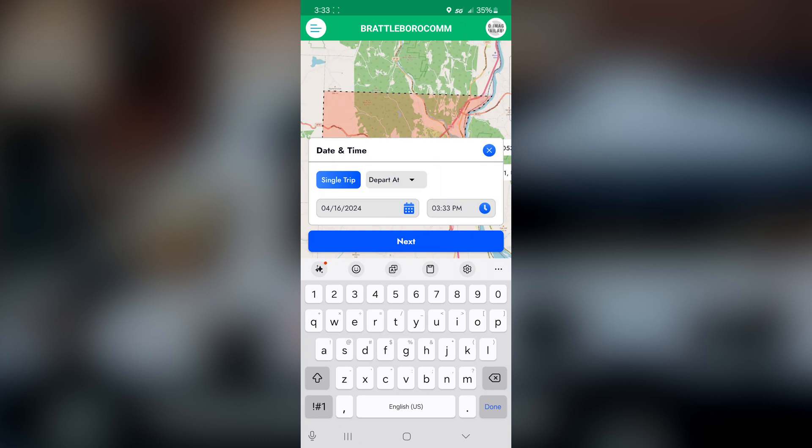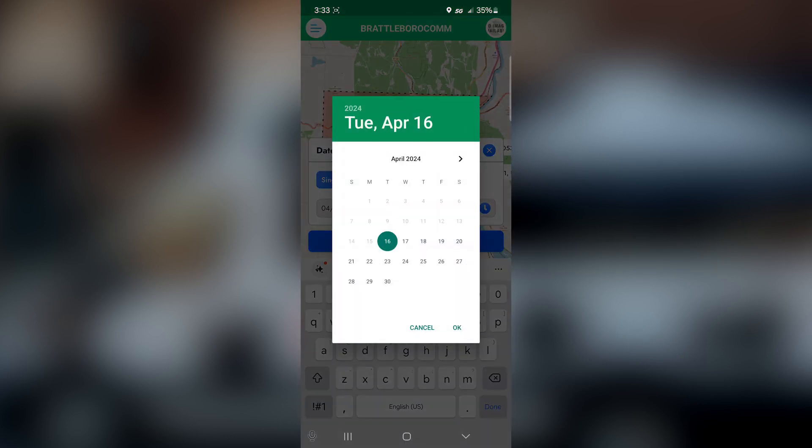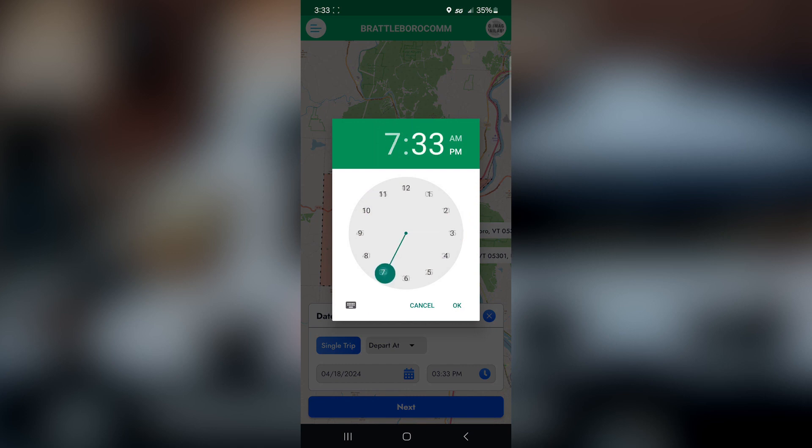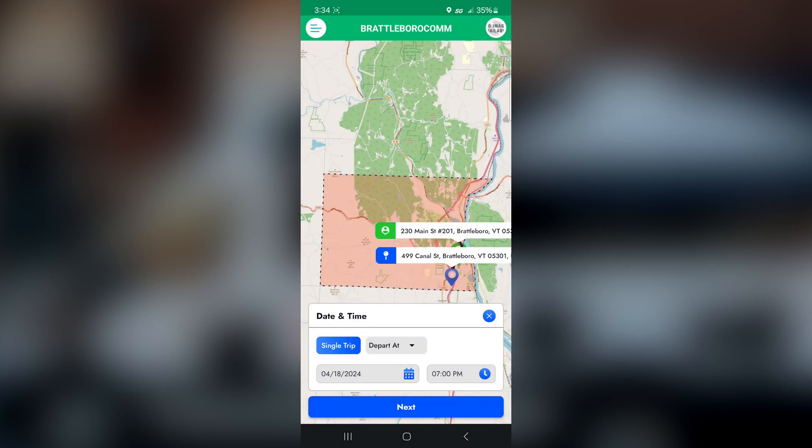Hit Next. You will see that this is where it prompts you to pick a date and time. I'm going to pick Thursday the 18th at 7 o'clock p.m. Just a reminder — our Brattleboro service runs from 5 p.m. to 11:30 p.m. And I will click Next.